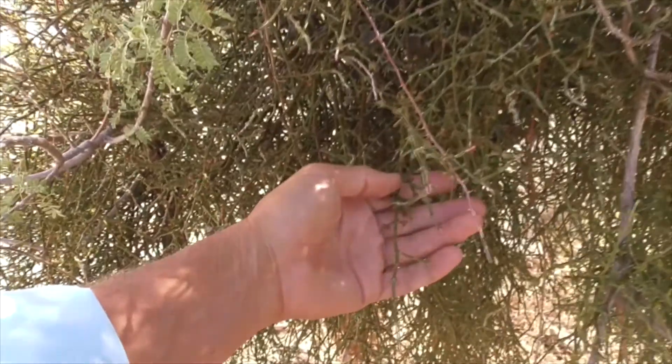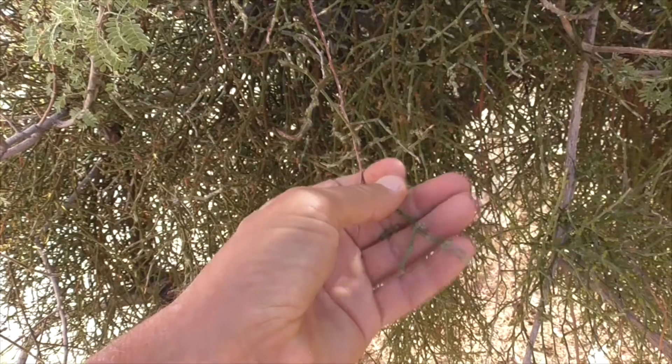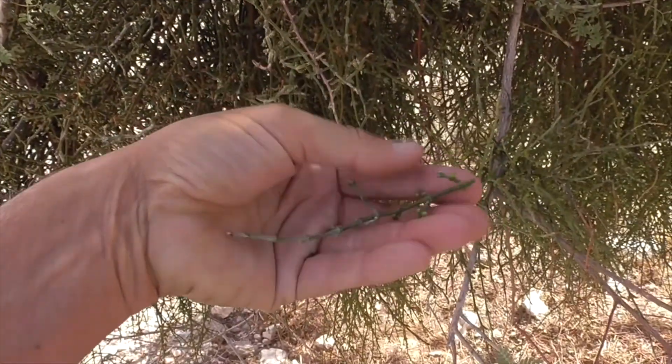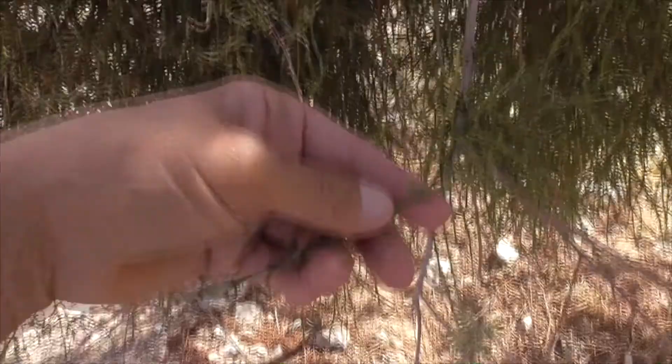Here are the stems, usually green or reddish in different conditions. There are no leaves on our mistletoe, so it has chlorophyll in the stems to conduct photosynthesis, and this guy just has a complete mass of stems here.